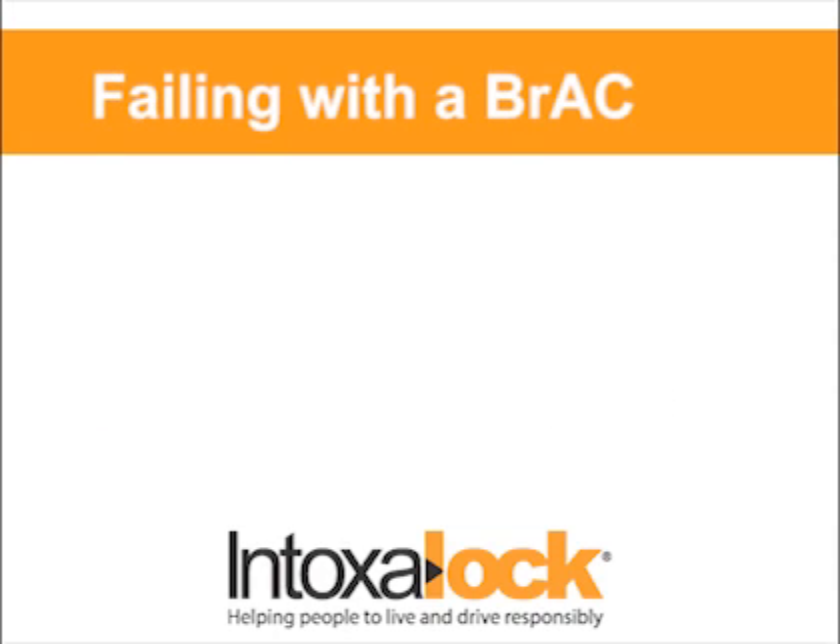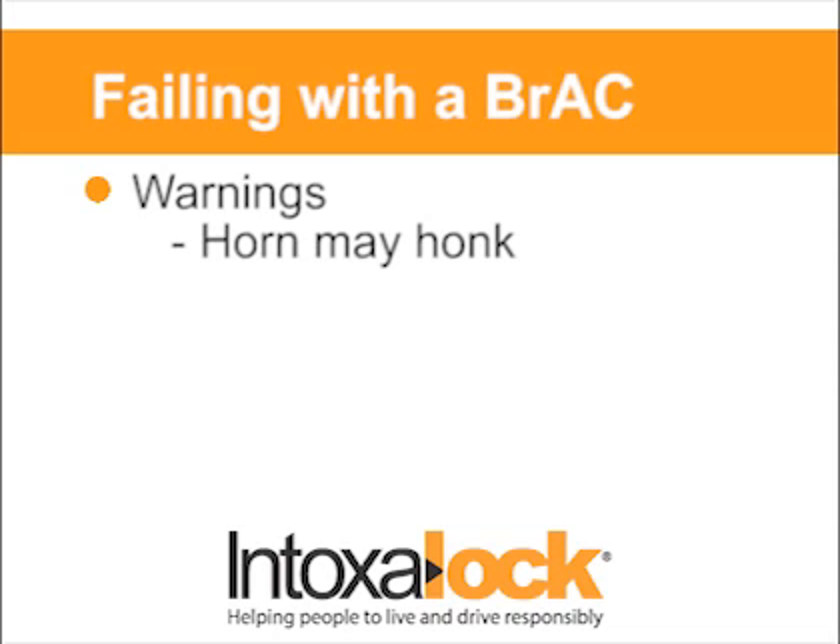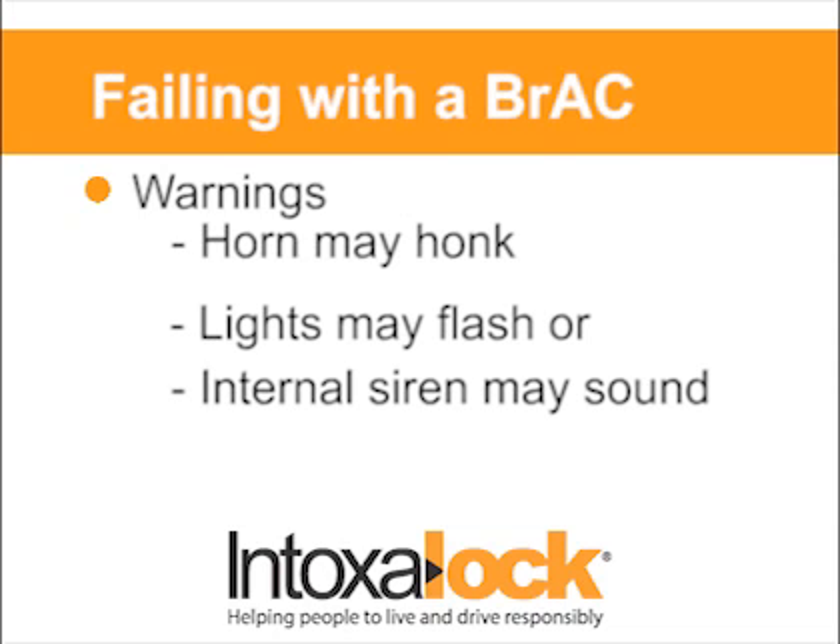If you don't pass the test because your BAC is above the preset state limit, a couple of things can happen. First, your horn, lights, and/or an internal siren may engage. Secondly, your device may enter into a lockout and require early service.